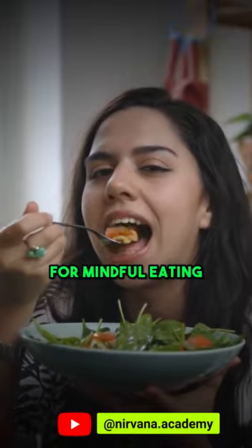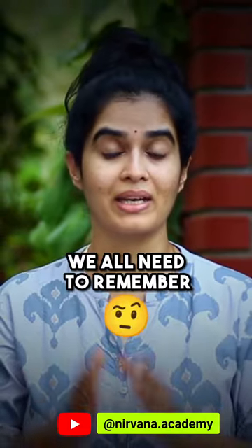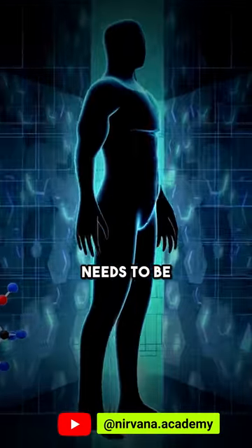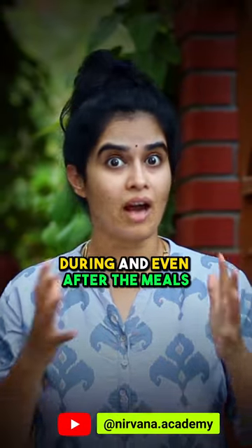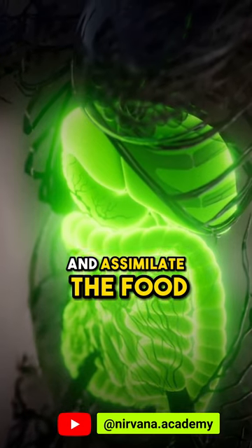Today let us understand the science behind all the tips for mindful eating that we shared in this video. One thing that we all need to remember is that our body needs to be in rest and digest mode during and even after the meals for it to be able to digest and assimilate the food more efficiently.